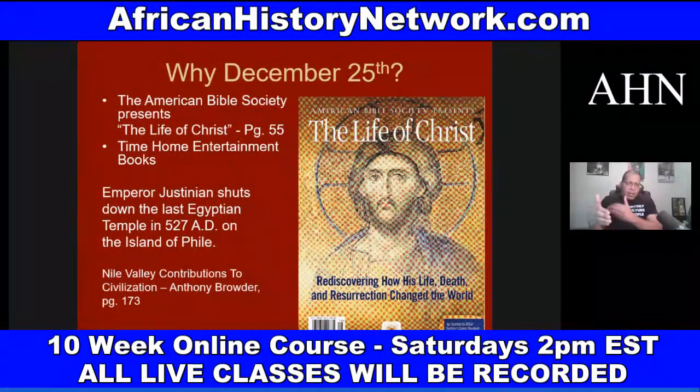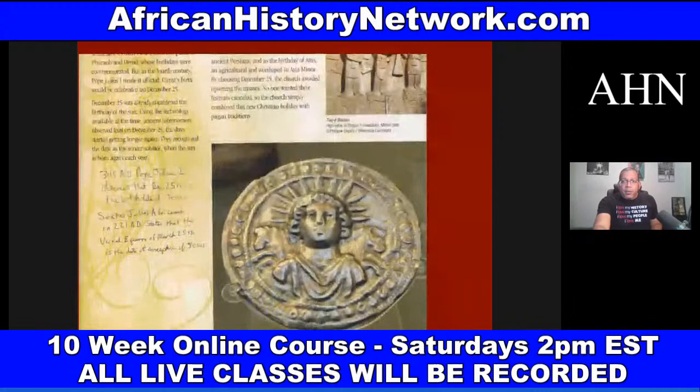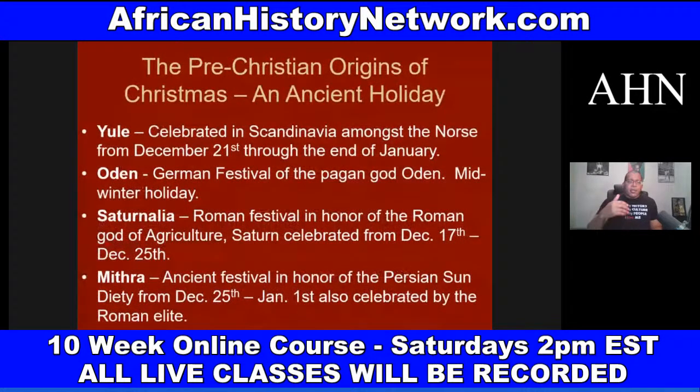To understand what happened to us, we look at the African presence in the Americas and South America going back at least 56,000 years ago. We look at the work of Dr. David Imhotep, who wrote 'The First Americans Were Africans: Documented Evidence.' Some of you have seen the interviews I've done with him — he's a friend of mine. His new book is out — the revised and expanded second edition of 'The First Americans Were Africans.'